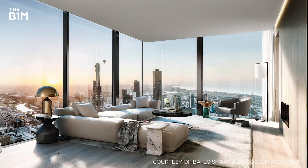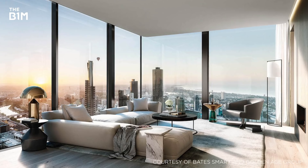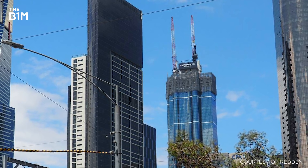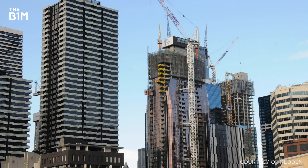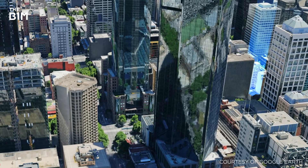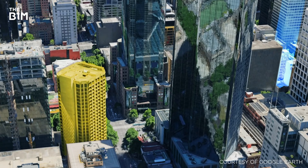With soaring demand for high-rise living and commercial vacancies at an all-time low, at least 20 skyscrapers are currently under construction, including the city's tallest building, the 317-metre Australia 108. The demand has driven land values to record highs, with a modest site just a block from Collins House recently selling for over AU$140 million.